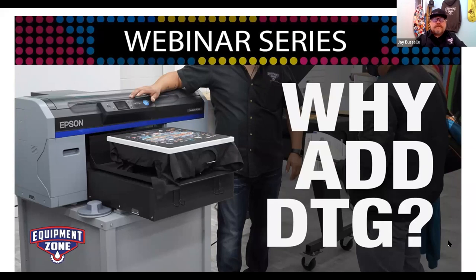We wanted to give people a behind-the-scenes look at how we got here. We were discussing how many apparel decorators currently engaged in screen printing are purchasing DTG printers from us — possibly one in four, maybe two in five.